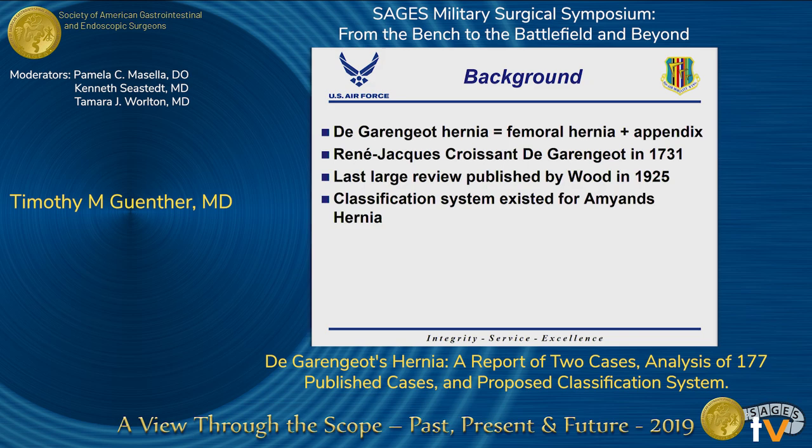A De Garengeot's hernia is a femoral hernia that contains the appendix. This is in contrast to an Amyand's hernia, which is an inguinal hernia through which the appendix passes. It was first described by the French surgeon René de Garengeot in 1731. Multiple case reports have been published, yet the last large review of the literature took place in 1925. There exists a classification system for Amyand's hernias, but not De Garengeot's hernias.